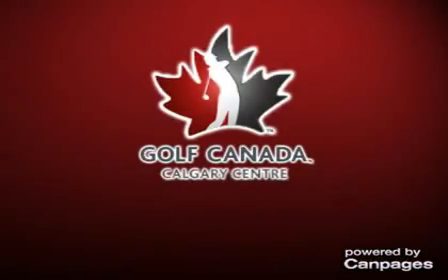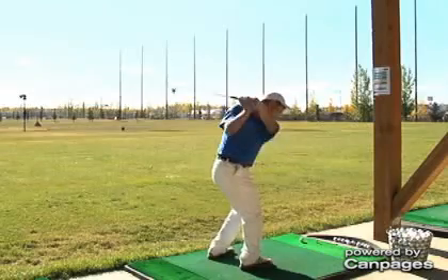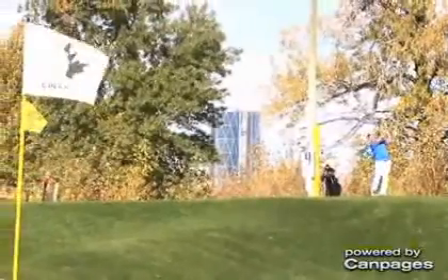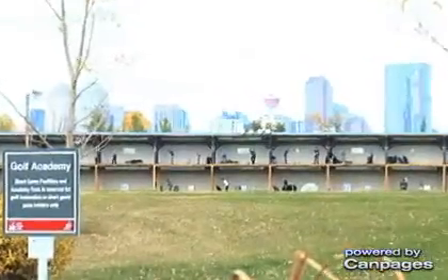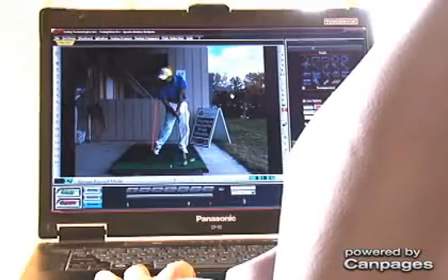Now you can practice, learn, and sharpen your skills year-round at Calgary's most complete family golf center. The Golf Canada Center offers a challenging 9-hole par 3 course, an 18-hole all-natural grass putting course, and an all-season heated outdoor championship driving range so you can experience full-ball flight in the off-season.